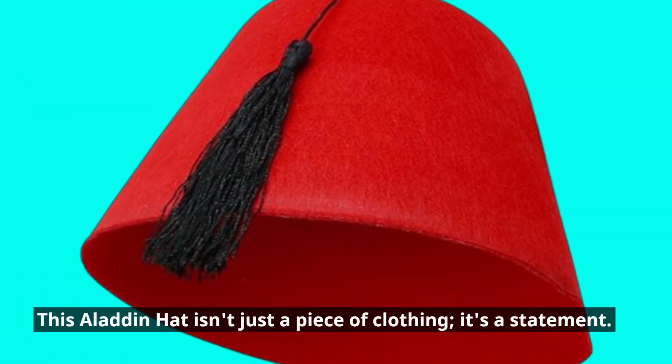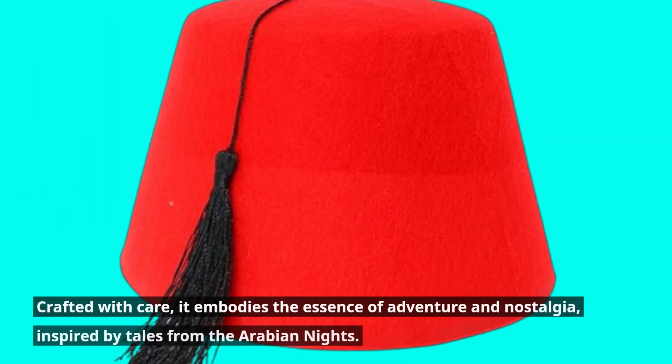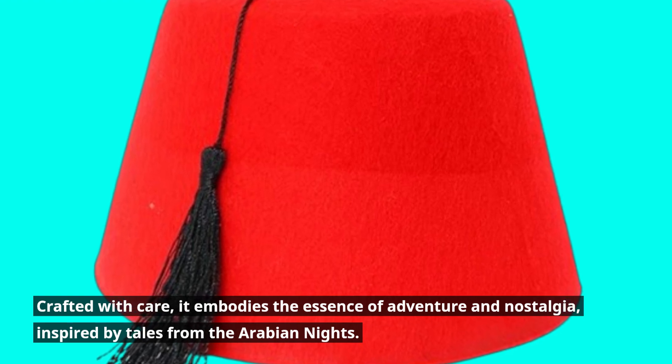This Aladdin hat isn't just a piece of clothing — it's a statement. Crafted with care, it embodies the essence of adventure and nostalgia, inspired by tales from the Arabian Nights.